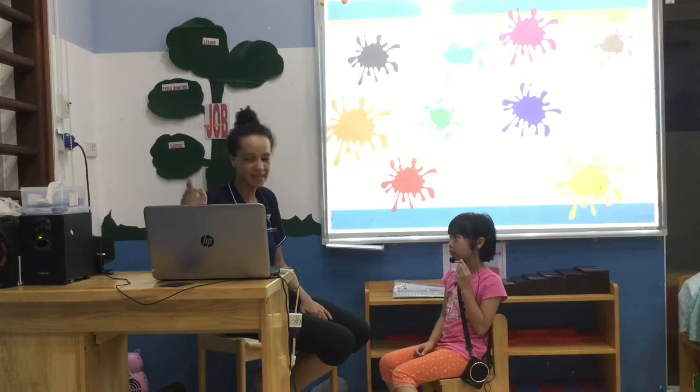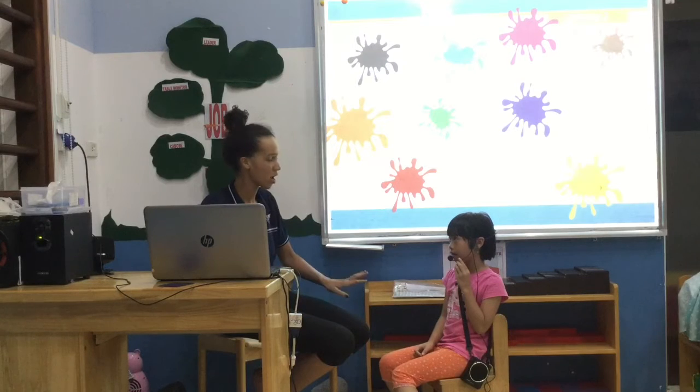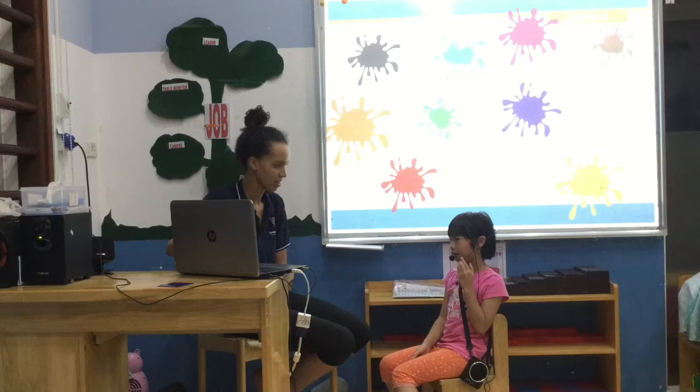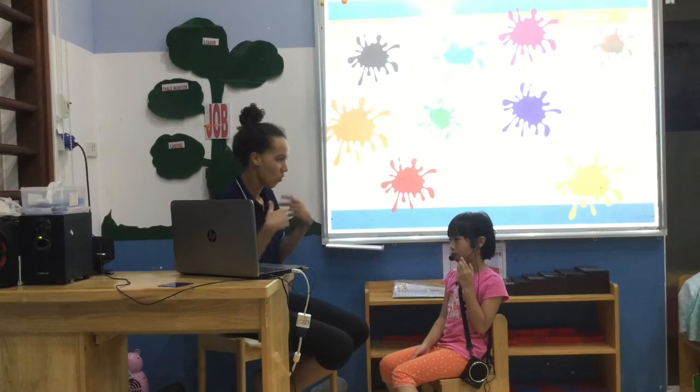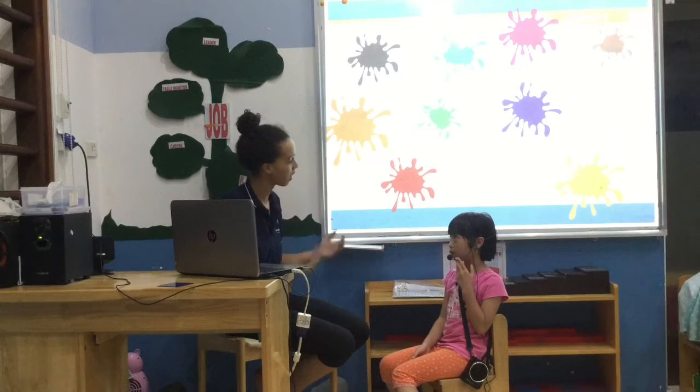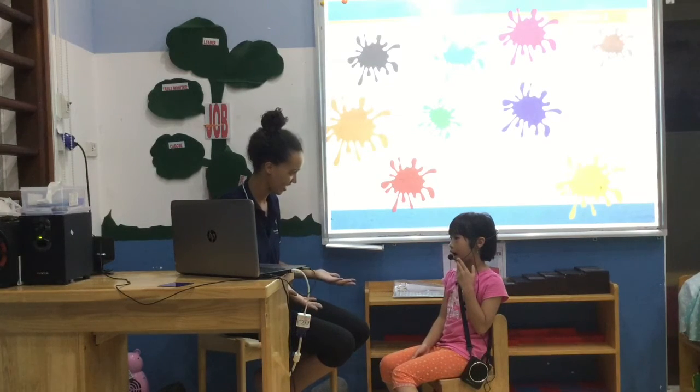And what colour is it? It's green. It's purple. It's pink. It's black. It's green. It's blue. What colour is a banana? A banana is yellow. What colour do you like? I like white. Good.